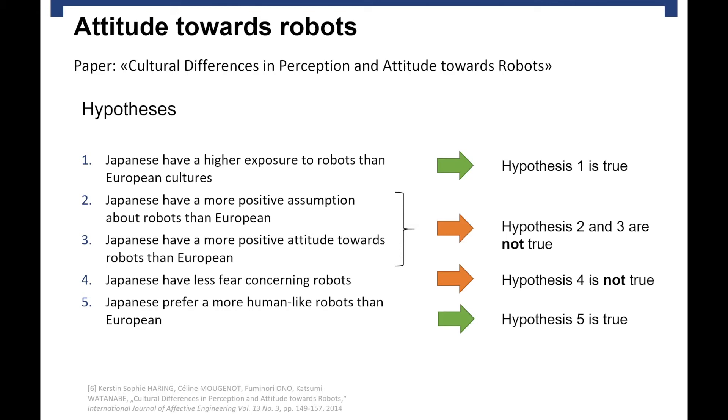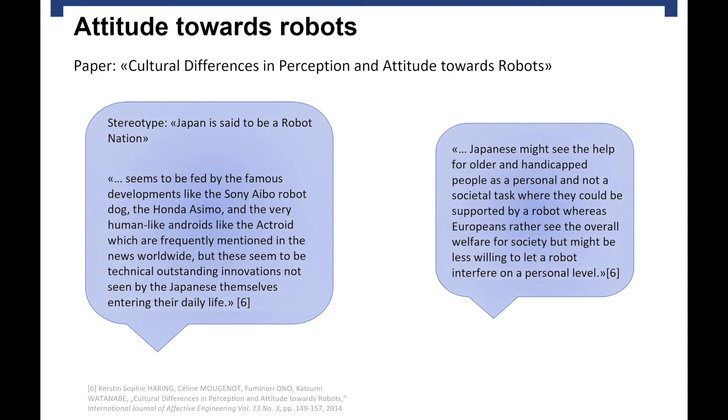Hypothesis one turned out to be true — Japanese are more exposed to robots through TV, movies, and especially manga comics. But Europeans are actually more likely to have had personal contact with a robot. Hypotheses two and three are not true: Japanese and Europeans have a similar attitude towards robots. It could also not be confirmed that Japanese have less fear of robots than Europeans. But it was verified that Japanese prefer more human-like robots than Europeans. In summary, this means Japanese people are not as accepting towards healthcare robots as I had thought.